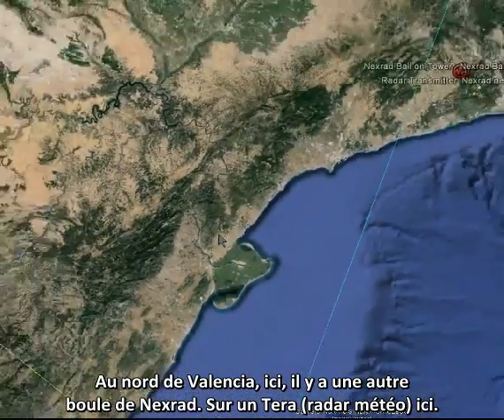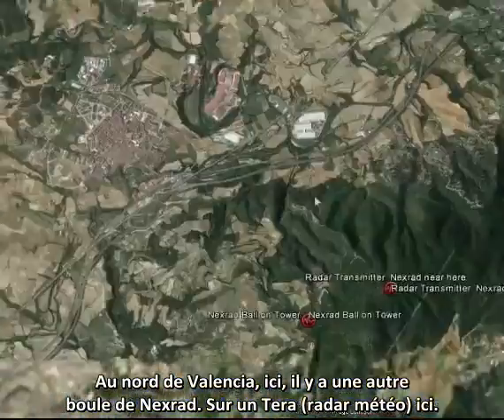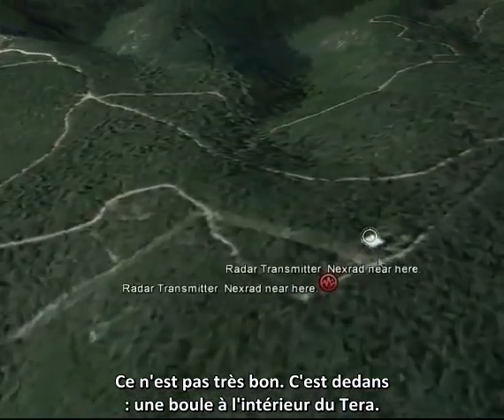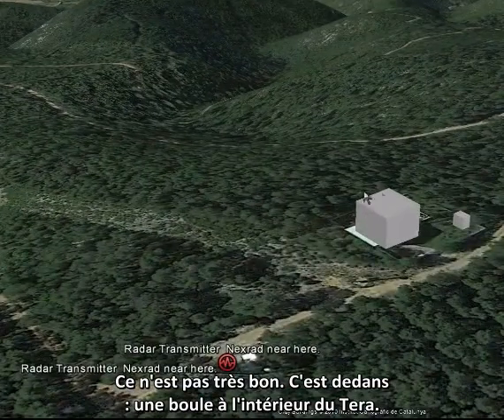North of Valencia here you've got another NEXRAD ball on a tower. The image isn't too good, blocked out a bit, but there's a ball there on a tower.